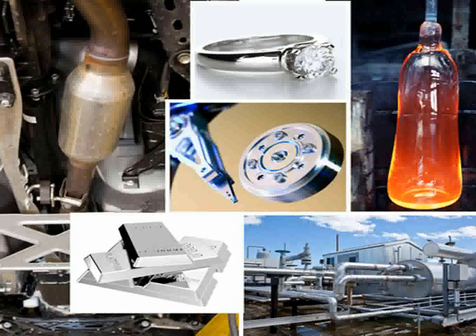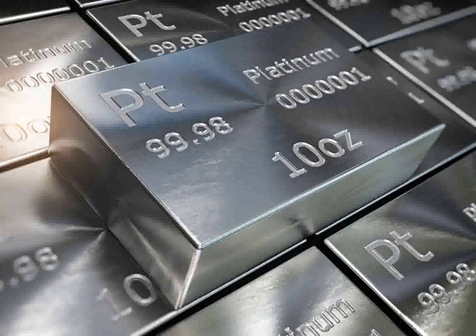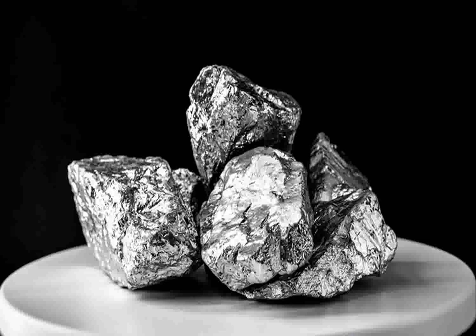Platinum, perhaps the most well-known, is extensively used in jewelry due to its lustrous appearance and remarkable durability. It's also crucial in various industrial applications, notably in catalytic converters for cars, which reduce harmful emissions. In addition, platinum's high resistance to heat and corrosion makes it valuable in the chemical industry for equipment that must withstand harsh conditions.